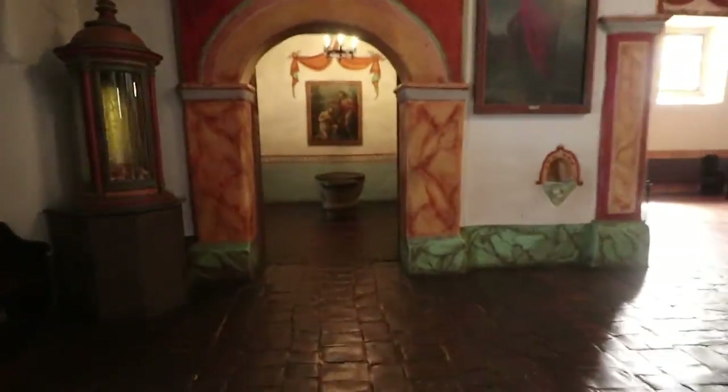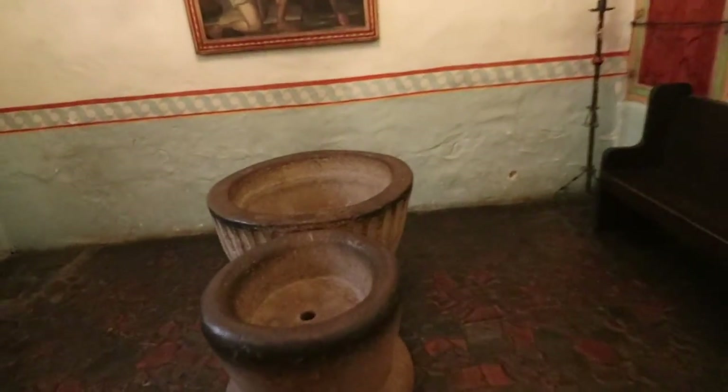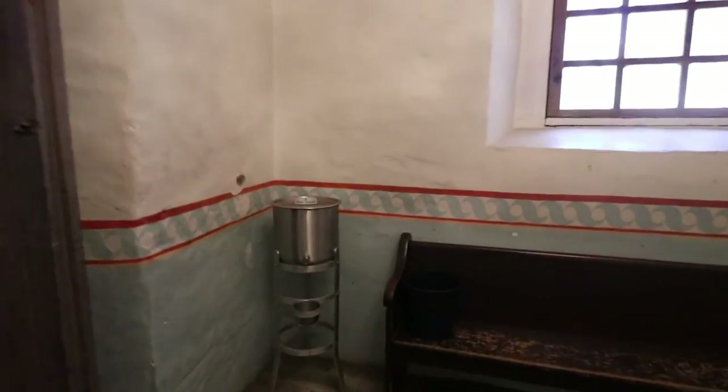Over here is another room. This would have been the old holy water where you just came in and dipped your hands in a big giant basin. And also this one you would have probably put your hands in, but this is where they would have done baptisms for the kids. But now they just have a little cooler of holy water — you can just press in, get your fingers wet, say a Hail Mary, and be protected in here.